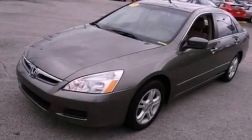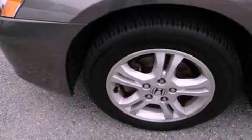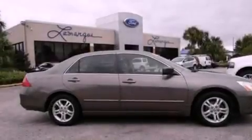Its top features include a double wishbone independent front suspension, heated seats, commercial-free satellite radio, aluminum wheels, and a sunroof that enables you to fill the cabin with fresh air at the push of a button.